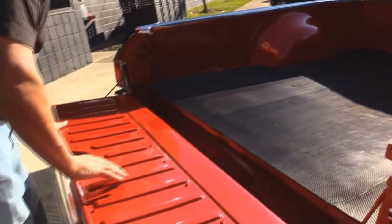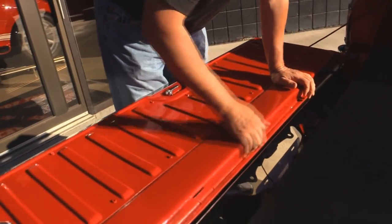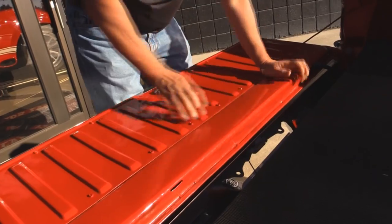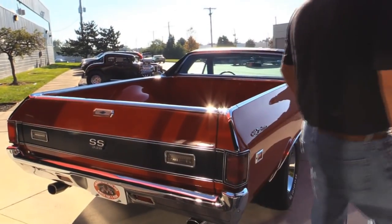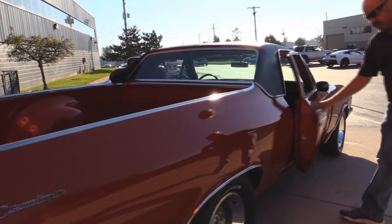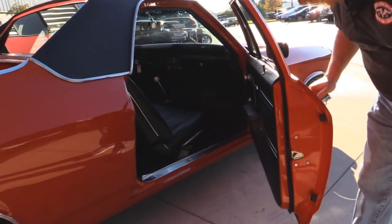Pop this gate open. On these El Caminos, one of the first things to go is the bottom side of this door — this one looks beautiful, nice and solid. Look down the side of it, look how nice and straight the paintwork is. It's beautiful. It's got great wheels and tires on it. That jamb's nice and clean also.